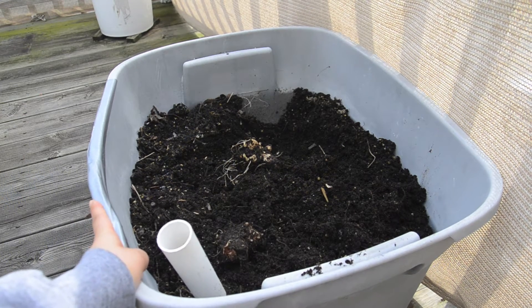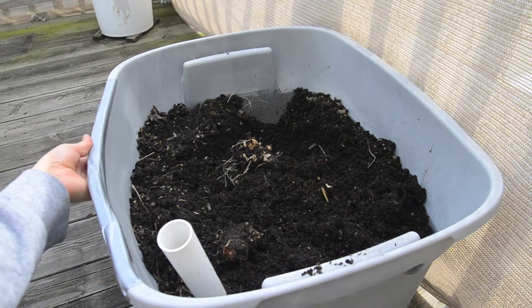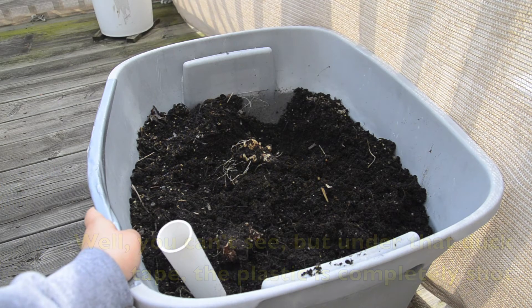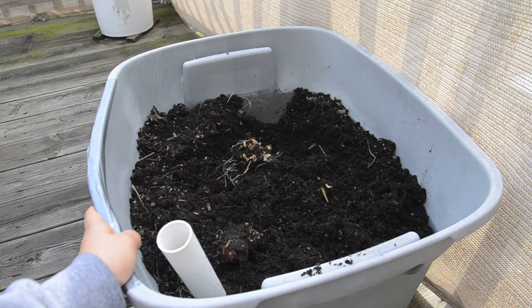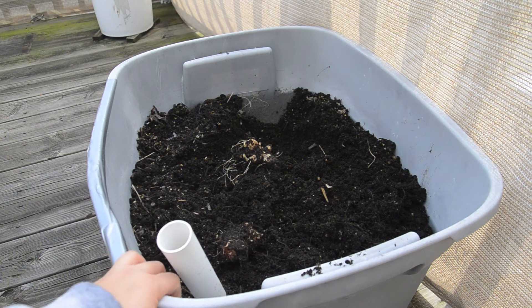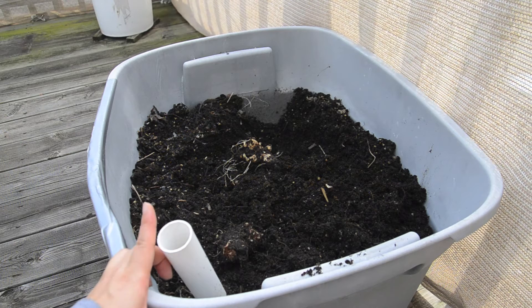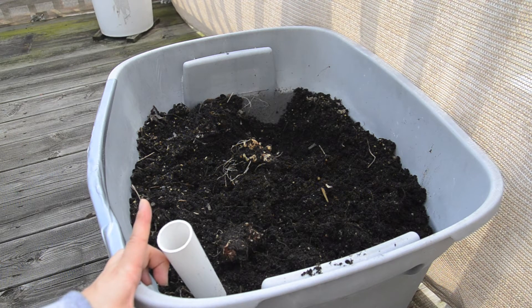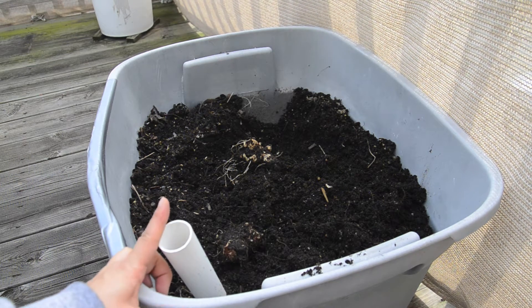I was going to toss this container because it was falling apart — you can see this plastic part was just crumbling from the sun. But I found something interesting, so I think I'm going to keep it for another year. I had Jerusalem artichoke growing in here, I harvested it once, then winter hit and it froze, so I figured everything was dead. I was digging around and look what I found.